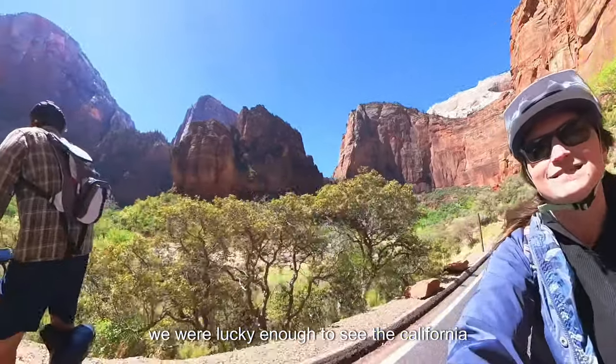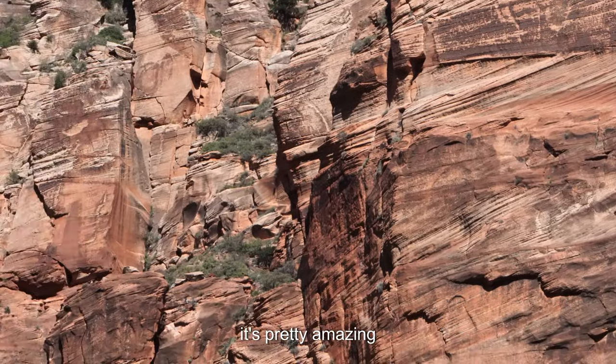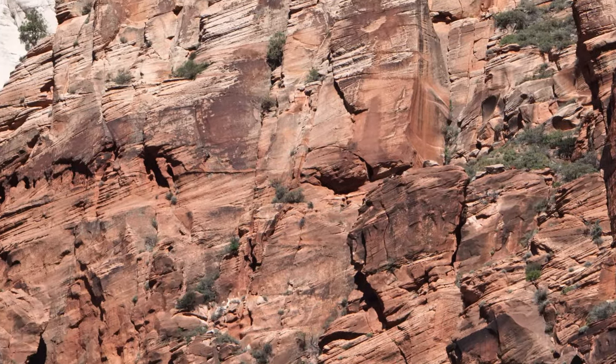We are biking on the Parus Trail right now in Zion. Last time we were here we wanted to do the scenic drive but we couldn't because it was shuttles only. So what better way to see Zion than by bike? We were lucky enough to see the California condors catching the early morning thermals — it's pretty amazing. I got two condors.